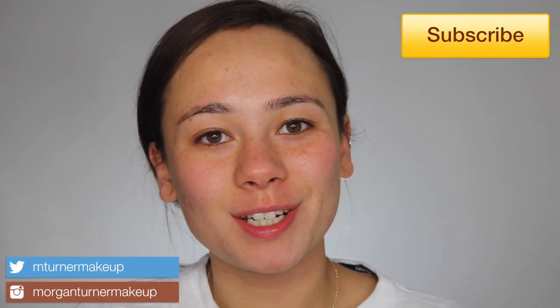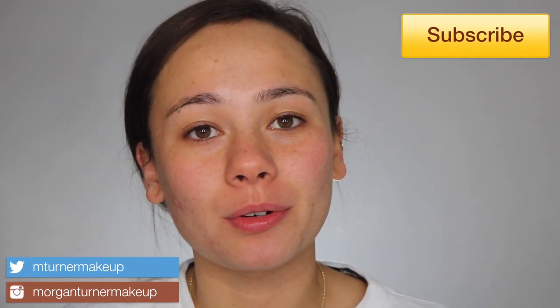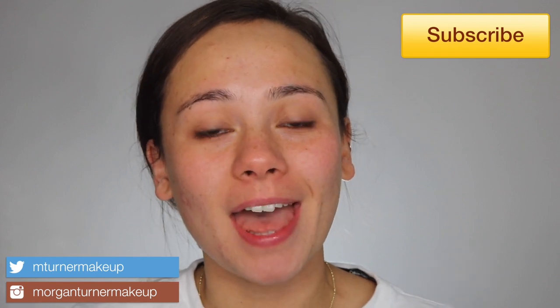Hi guys, what is up? Welcome to my channel. For today's video I am going to be doing a review and full day wear test on the brand new Laura Mercier Tinted Moisturizer, the Natural Skin Perfector. If you are interested in hearing my thoughts on this and how this works for me today, just keep watching.